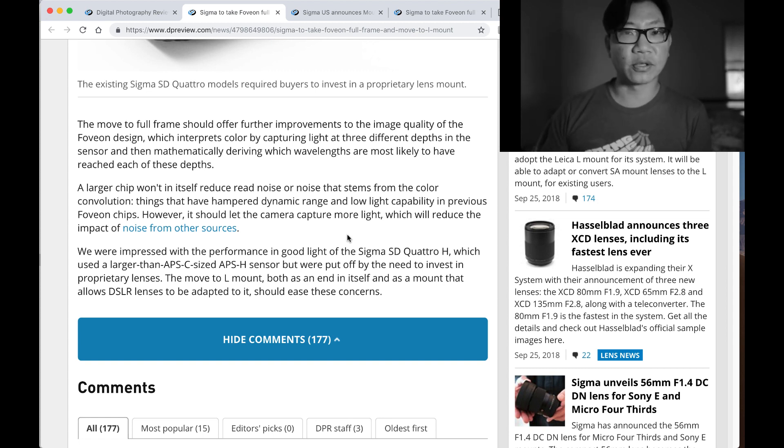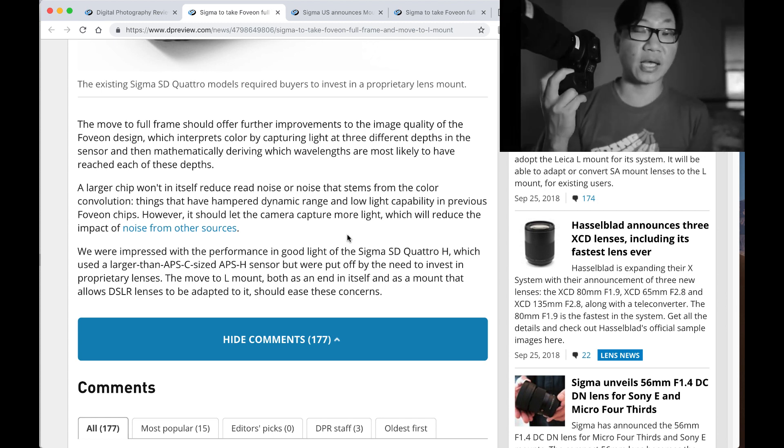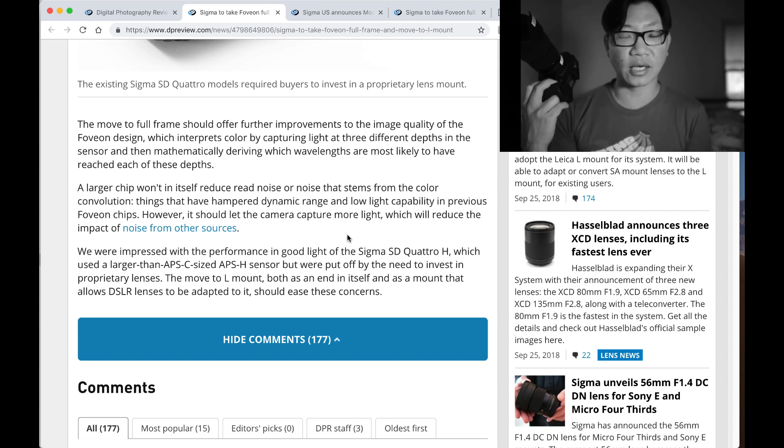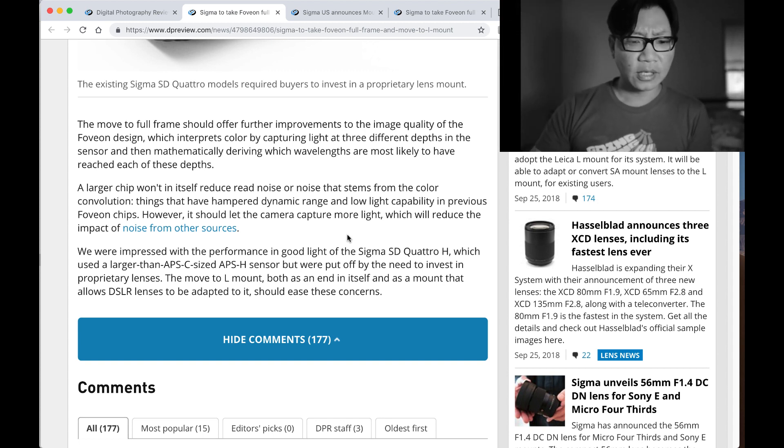Finally, with a full-frame, we'll be able to use past 400, 800 ISO — wishful thinking would be 1600 ISO on a Foveon sensor. We were impressed with the performance in good light of the Sigma SD Quattro H, which used a larger APS-H size sensor, but were put off by the need to invest in proprietary lenses. The move to the L-Mount, both as an end in itself and as a mount that allows DSLR lenses to be adapted to, should ease these concerns. I definitely think that would help, particularly on the photography side.